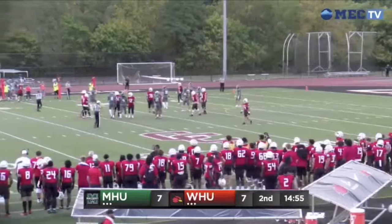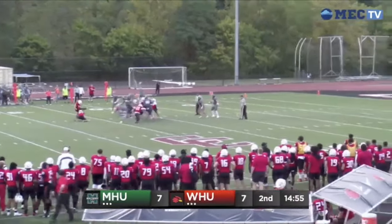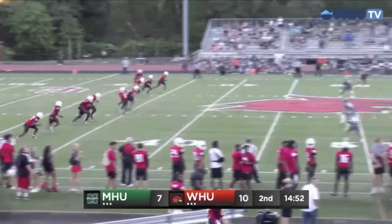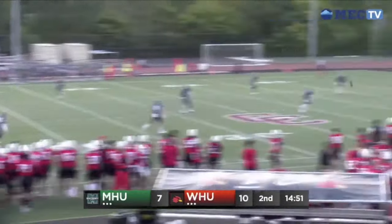Lakers with the blitz, and he's going to keep it himself once again. That's going to be a miscommunication there between Davis and Charles. Charles went with a slant and Davis prepared to throw to the goal line. Good snap, good hold, and plenty of leg on that one right down Broadway.